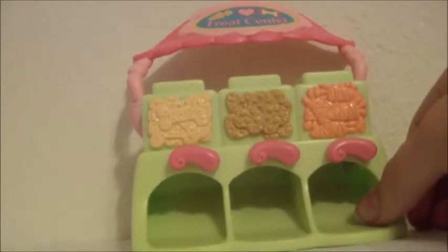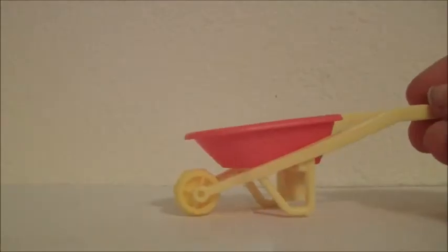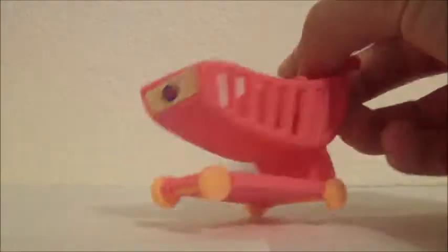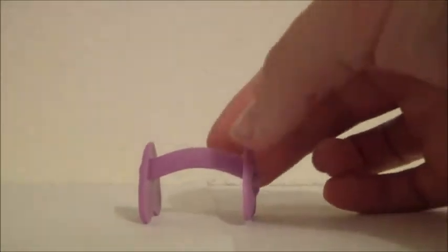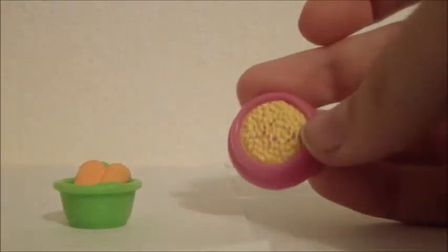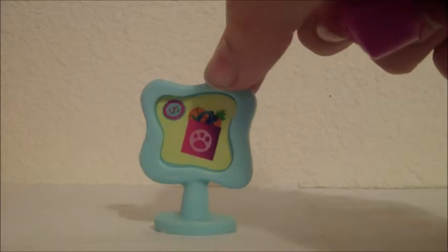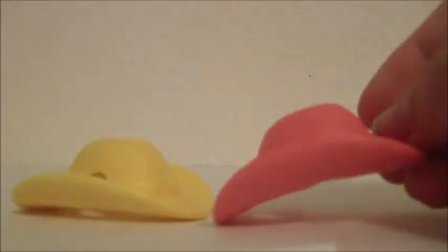Now I'm going to show you all of the LPS accessories that I got. This treat center, this seesaw, this wheelbarrow, this shopping cart, this pitchfork, this thing, this ritual, and these kits, these other bowls, this sign, and this radio, and these two cowboy hats.